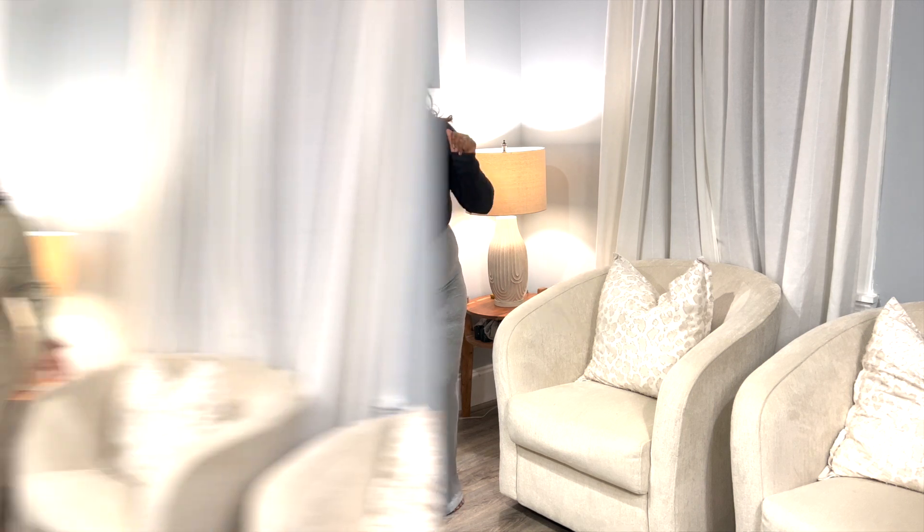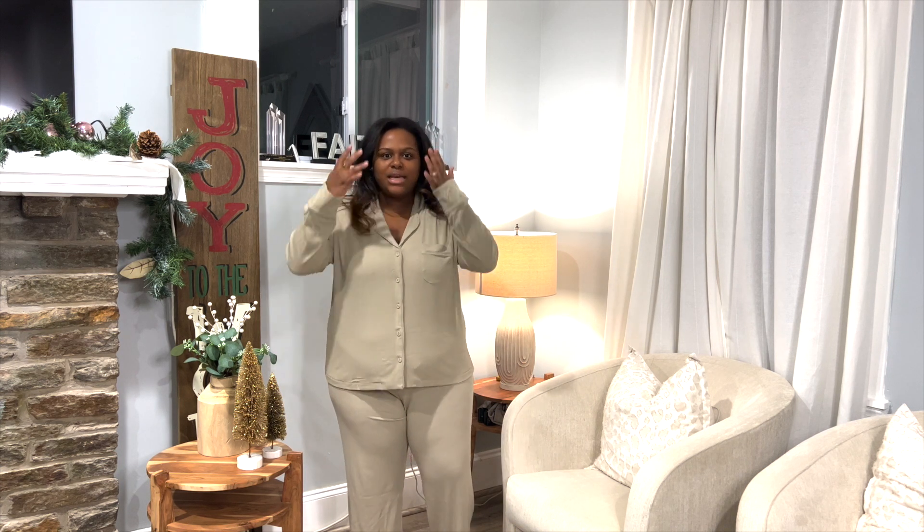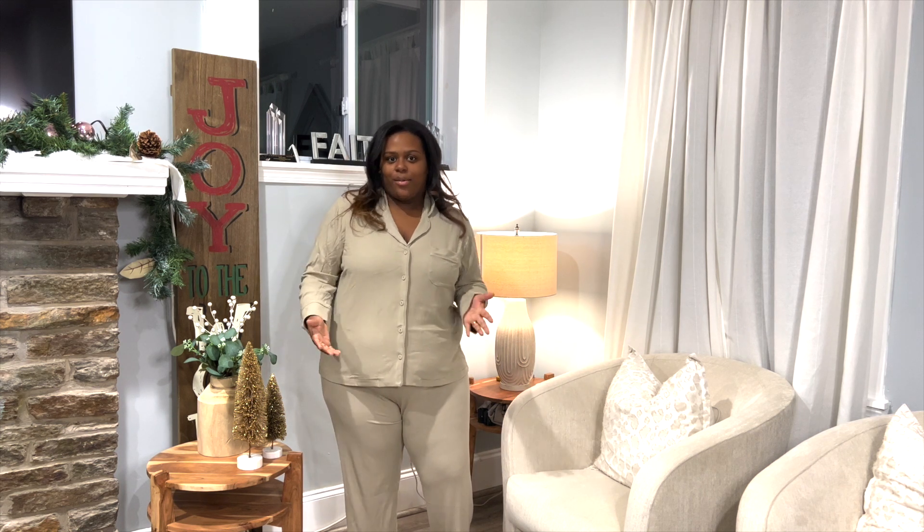Last up is the pajama set — it comes in a ton of colors and this is the taupe shade. I love it; it is ribbed and cozy. I am 5'3" so it is long on me, so tall girlies this is for you! Short girlies, it's okay — we're in the house so it's fine. It's so comfortable and lightweight, so it should be breathable.